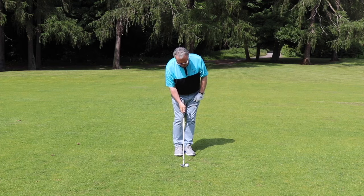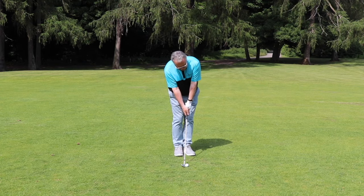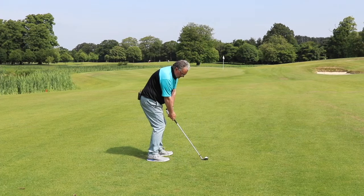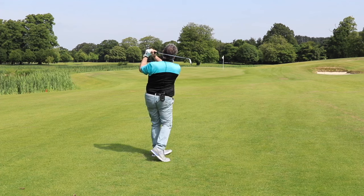So I set up, I aim the club face just slightly right of the target because the ball comes in slightly from the right. Then I move my left foot three inches and my right foot six inches. Then swing back to my nine o'clock position, smooth full follow through.